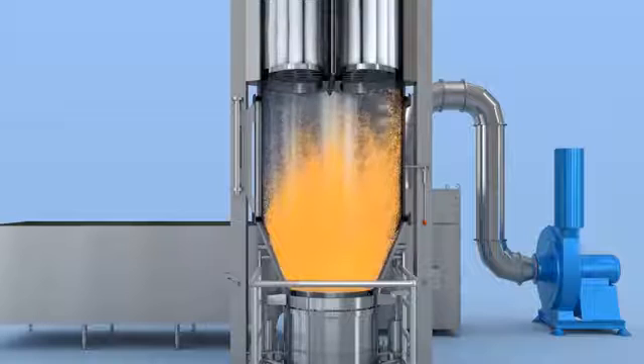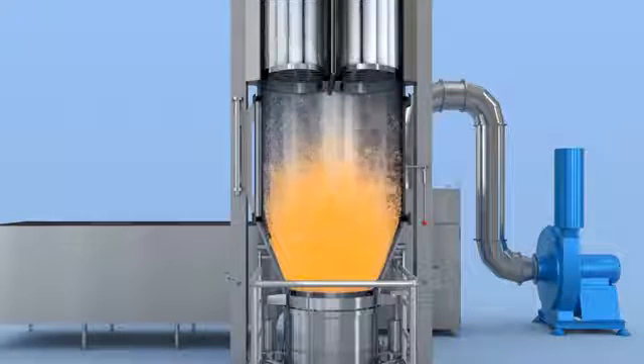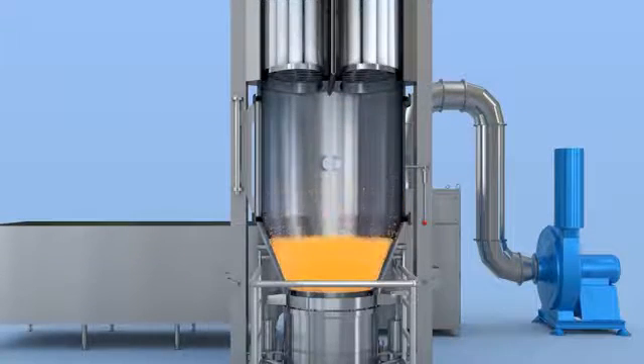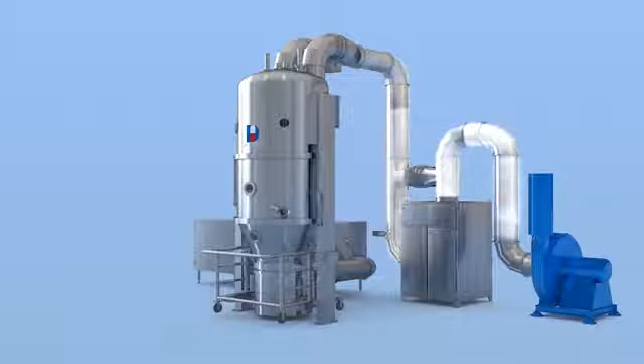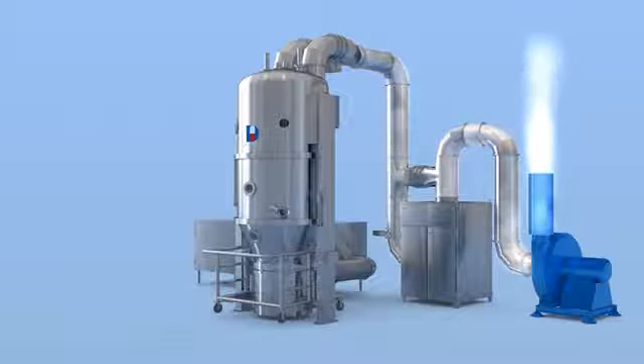The filter bags in the top house shake alternately and repeatedly. After passing through the top bag filter and the secondary filter unit, air will be discharged outside.